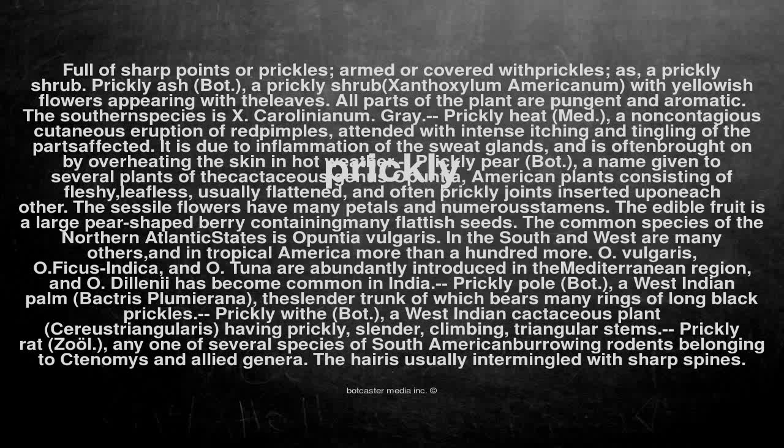Prickly rat (zool.): any one of several species of South American burrowing rodents belonging to Ctenomys and allied genera. The hairs are usually intermingled with sharp spines.